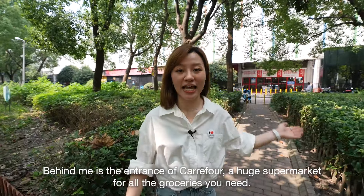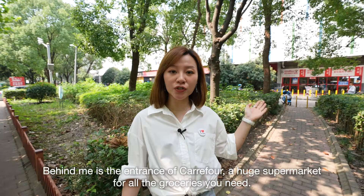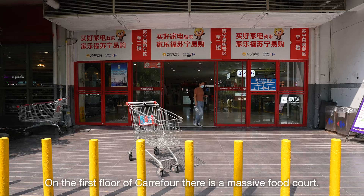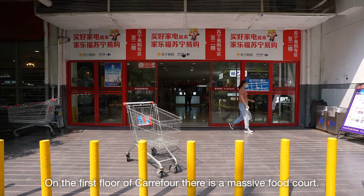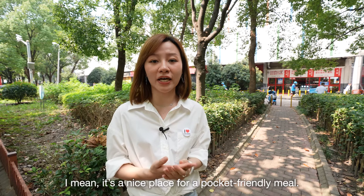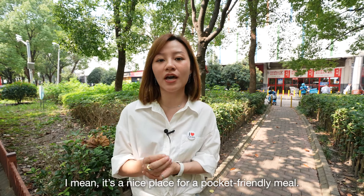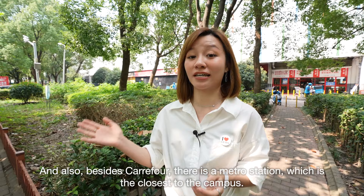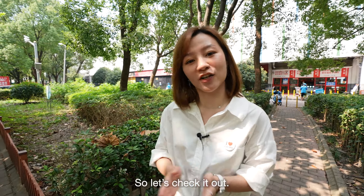Behind me is the entrance of Carrefour, a huge supermarket for all the groceries you need. And on the first floor of Carrefour, there is a massive food court — it's a nice place for a pocket-friendly meal. Also, besides Carrefour, there is a metro station, which is the closest to the campus.